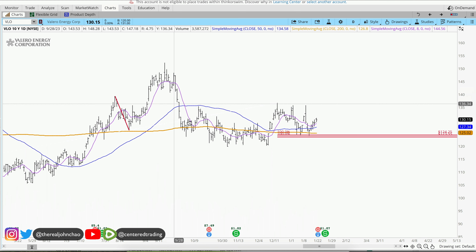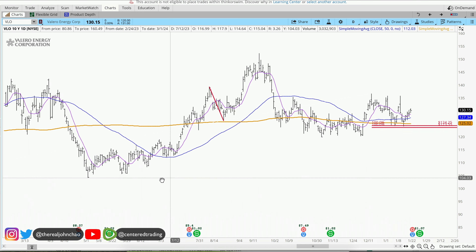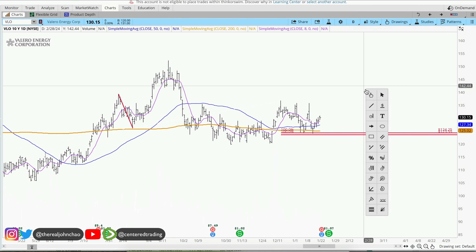Valero on the daily chart shows a series of higher highs and higher lows, currently trading above the 200 moving average. We did have a small pullback here, and looking at the history of this chart, other pullbacks are similar in dollar amount.